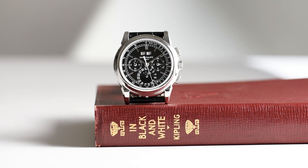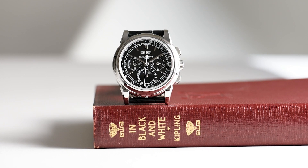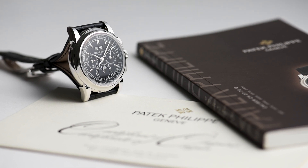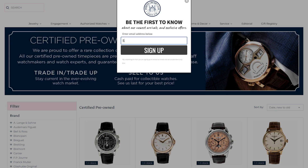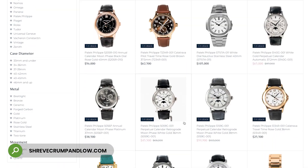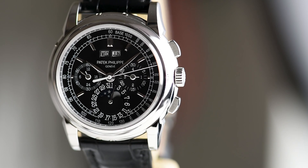Please stay tuned to the channel for future featured content on Patek's current production 5270 references. To inquire about this 5970P, please call us at 617-267-9100 or email sales at shrevecrumpandlow.com. To view our entire selection of new and pre-owned watches, visit our website at www.shrevecrumpandlow.com. A link is made available in the description below.